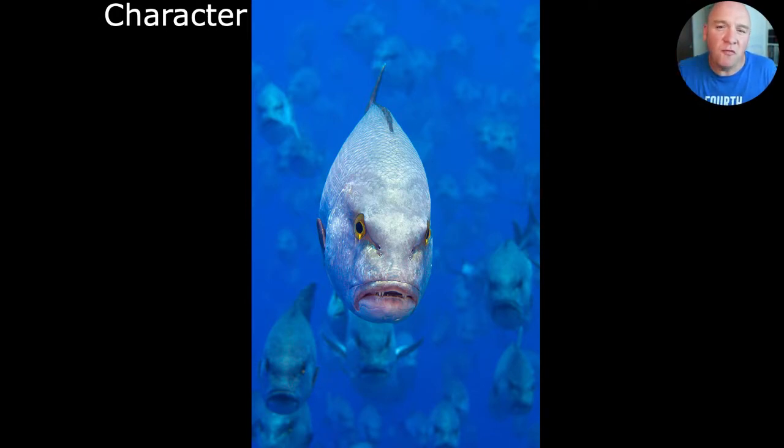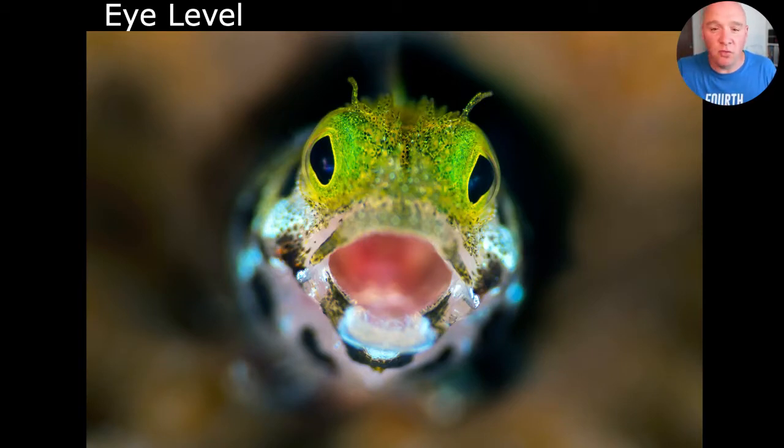If we want our audience to connect with our subject, we want them to connect with fish as individuals, not just as fish. We do that by finding ways to emphasize as much character as possible. If the reaction from the audience is 'oh, that looks cute, that looks surprised, that looks angry,' that means they're seeing it as an individual with personality. Creating this connection starts with the eyes of the subject — making the effort to get down to eye level is really critical to get that character coming through.